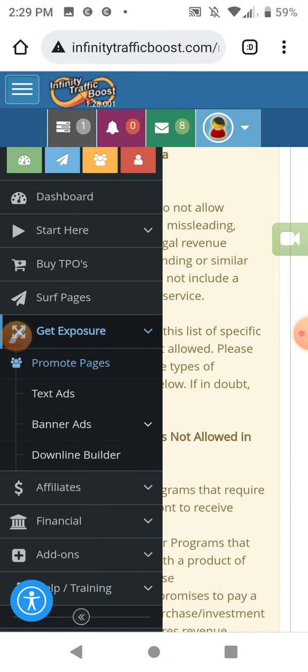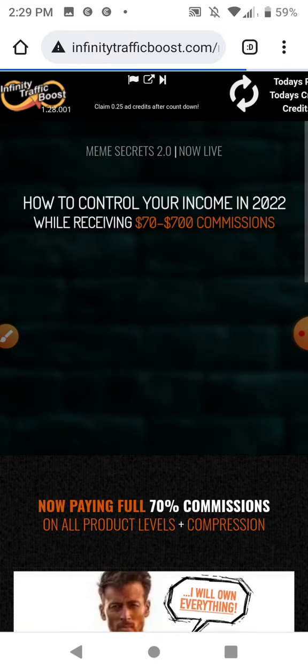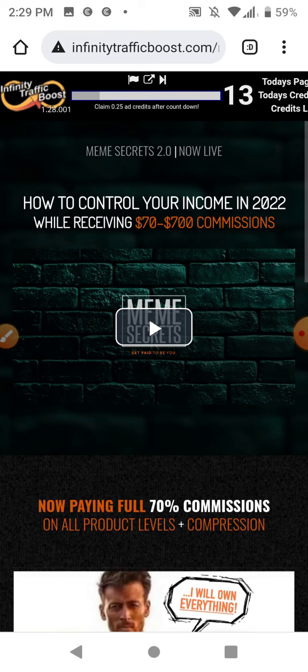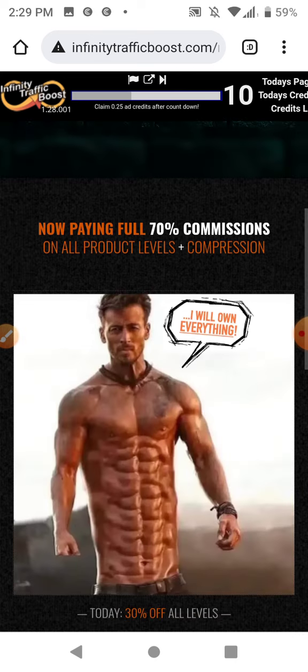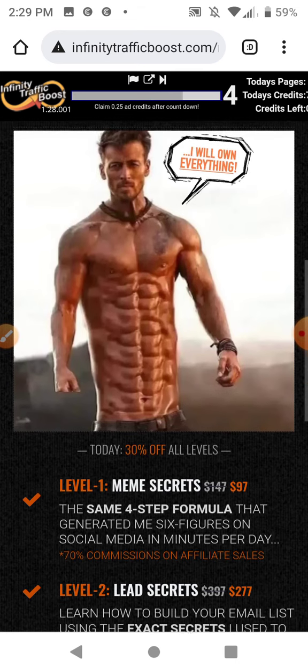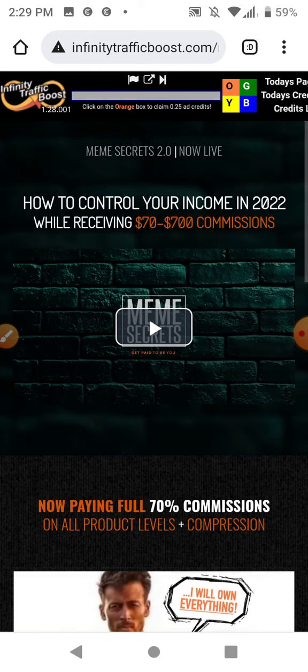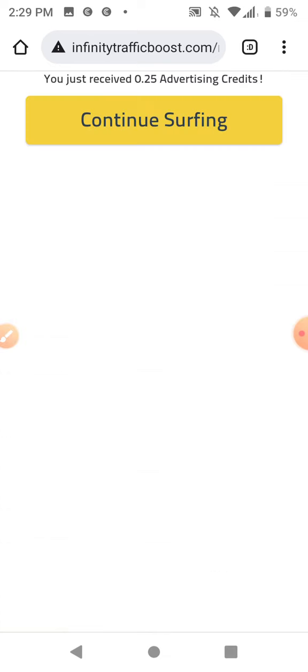All you do is go to the menu and go to Surf Pages, and it'll have you click a captcha once in a while. It's just like other surf sites — you have to view other people's advertisements if you want to get free ads. I have a 15-second timer, so I'll view this for 15 seconds and then click the little captcha at the top. It'll ask me to click the color square that matches, and then I'll get 0.25 ad credits.